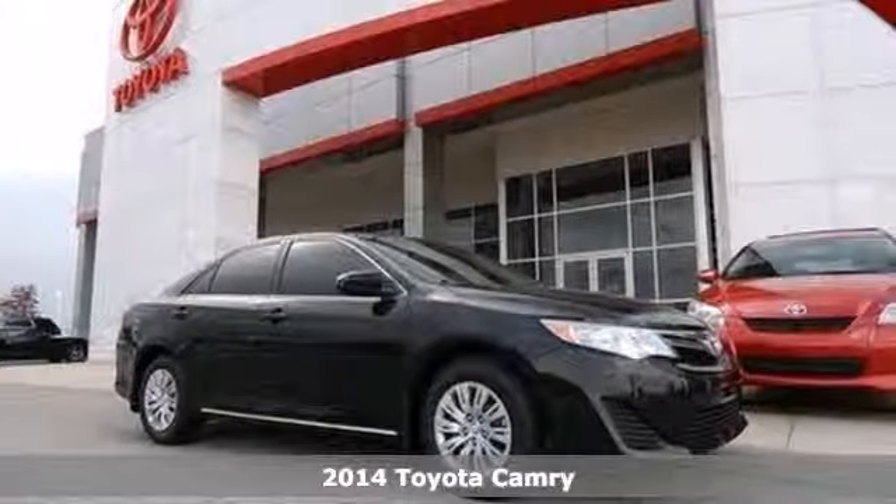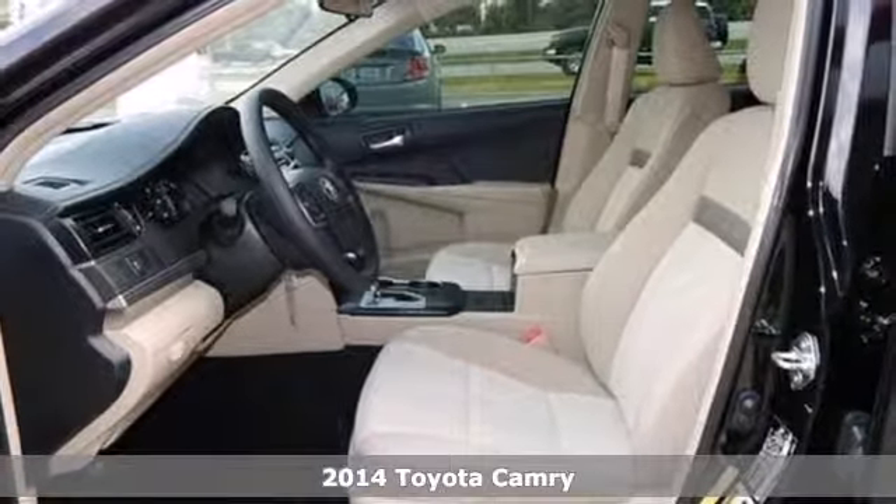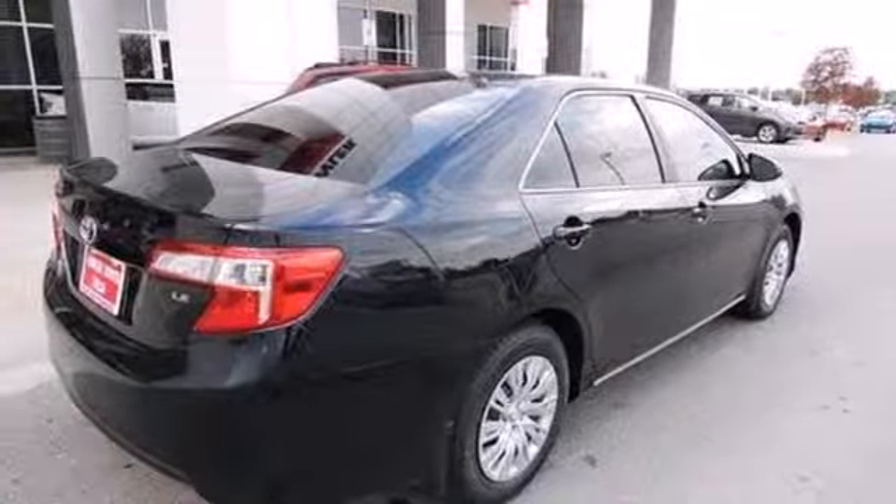It's a 2014 Toyota Camry. For its 30th anniversary, what does the Camry bring? How about more of what has made it the most popular family sedan for nearly as long?